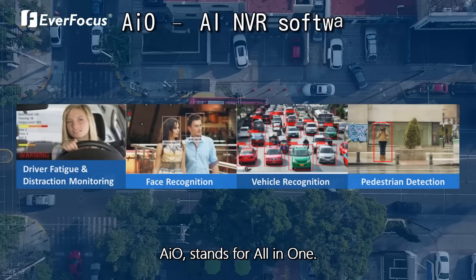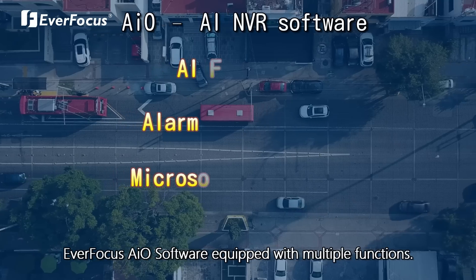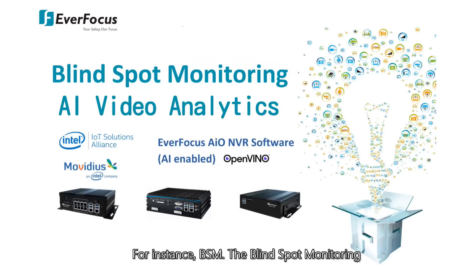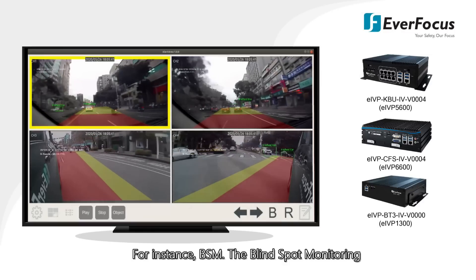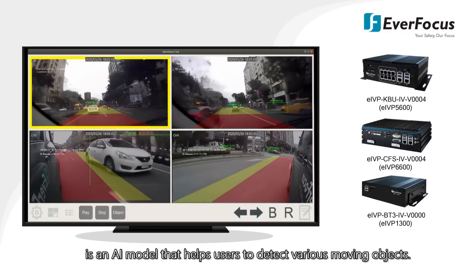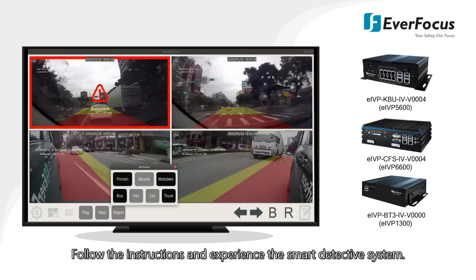AIo stands for All-in-One. Everfocus AIo software is equipped with multiple functions. For instance, BSM — Bright Spot Monitoring — is an AI model that helps users detect various moving objects. Follow the instructions and experience the smart detection system.